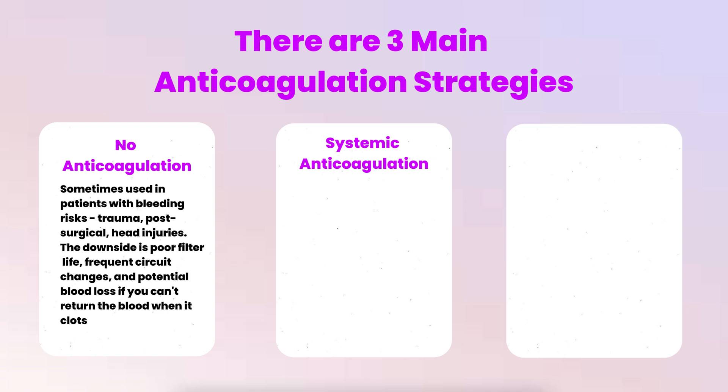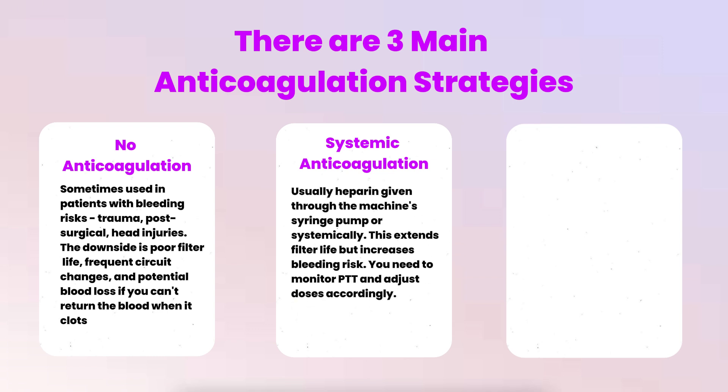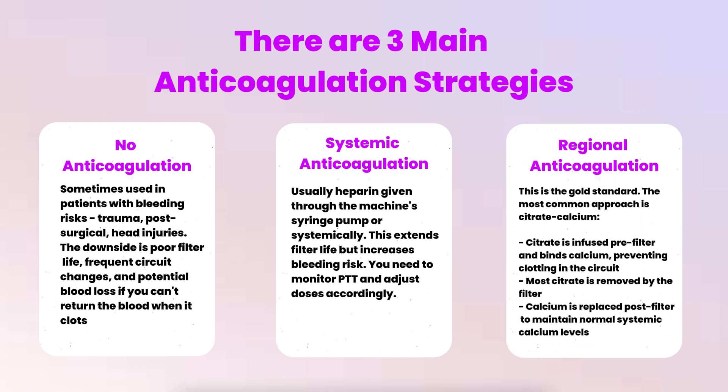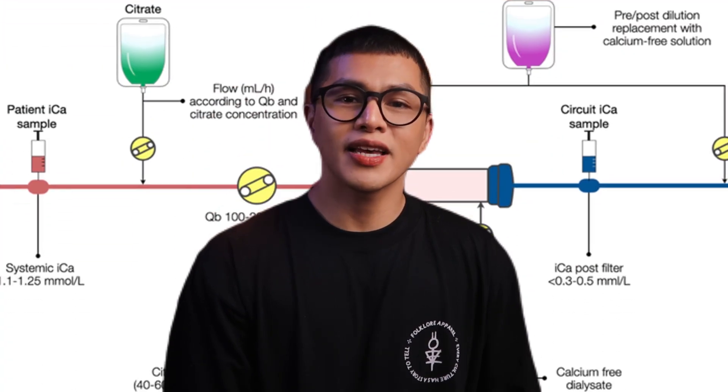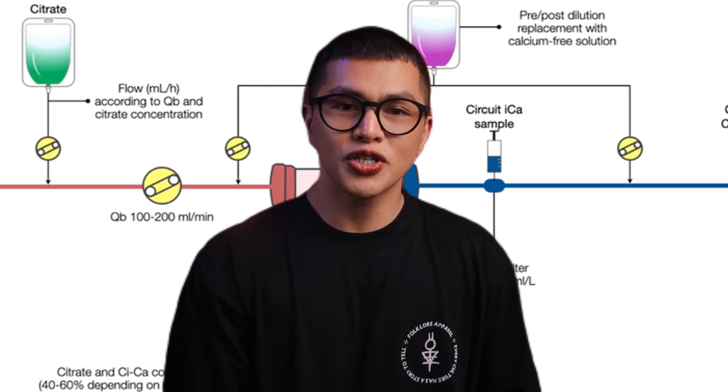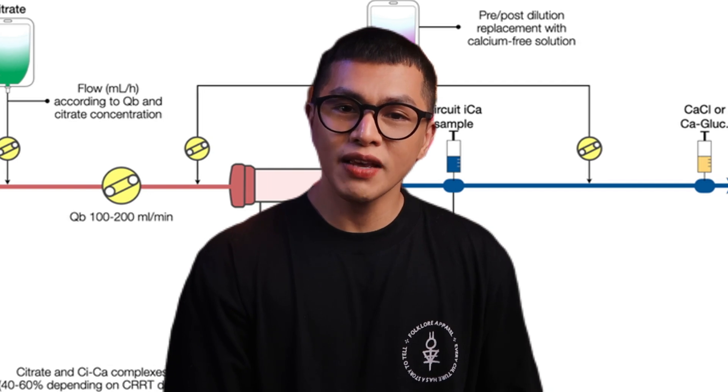Systemic anticoagulation usually means heparin given through the machine's syringe pump or systemically — this extends filter life but increases bleeding risk, and you need to monitor PTT and adjust doses accordingly. Regional anticoagulation with citrate-calcium is the gold standard. Citrate is infused pre-filter and binds calcium, preventing clotting in the circuit. Most citrate is removed by the filter, and calcium is replaced post-filter to maintain normal systemic calcium levels. With citrate anticoagulation, post-filter ionized calcium should be very low while systemic ionized calcium should be normal. It's more complex but much safer for the patient.